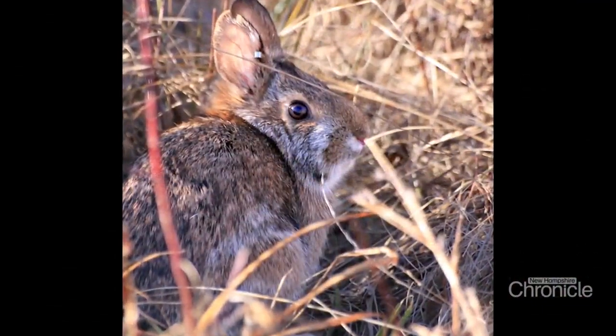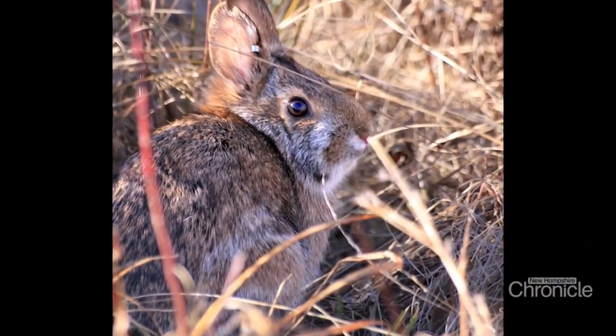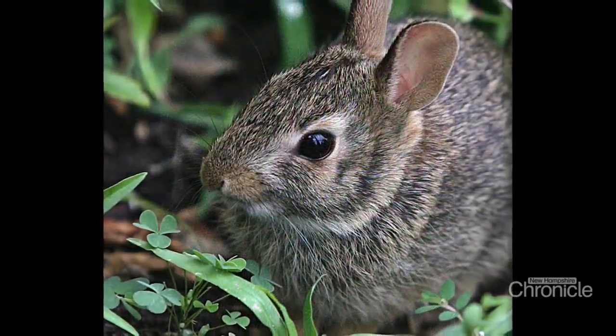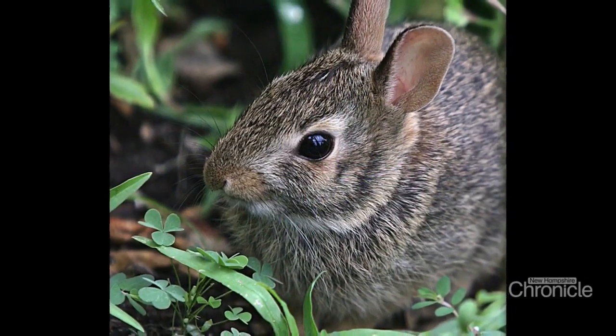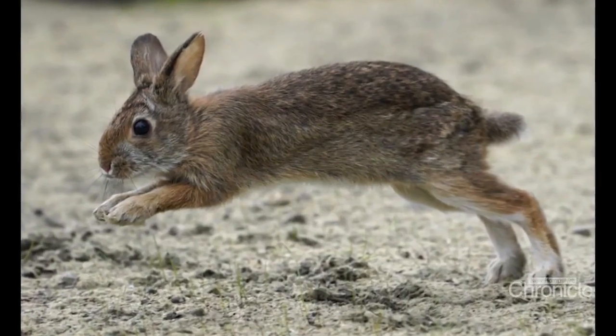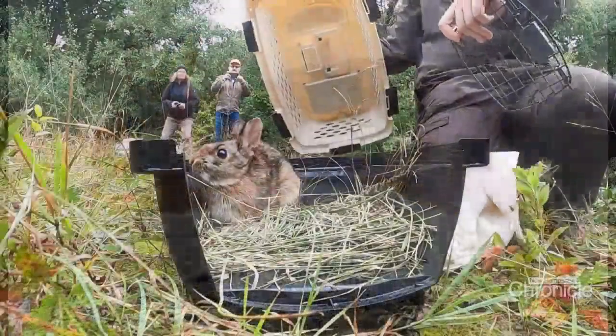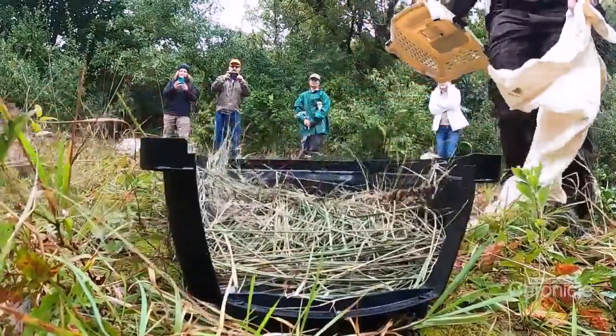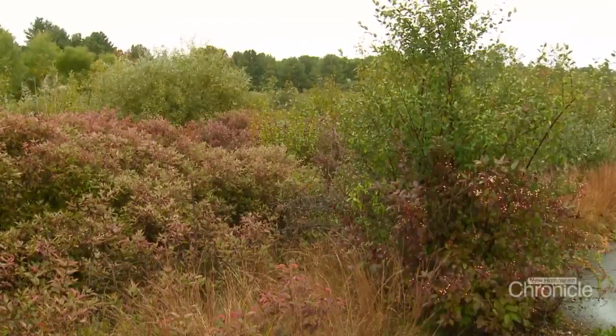This rare breed of rabbit needs thick woods to find food, raise their young, and keep safe from predators. Unlike the eastern cottontail — the bunny you can find feasting in your yard all the time — the New England breed has a darker coat and smaller close-set eyes, unable to spot a predator approaching until it's too late. So all of the shrubs that protect it, the bark and the buds of those shrubs are their primary nourishment in the deep snow pack of winter.